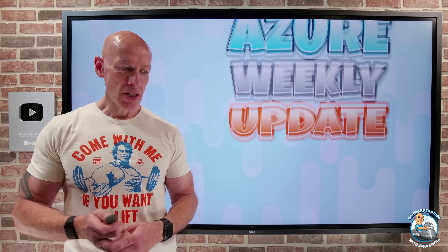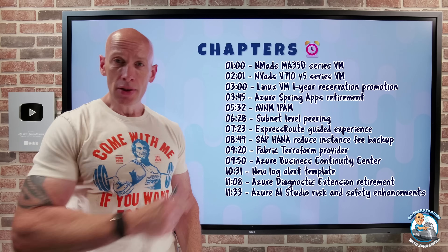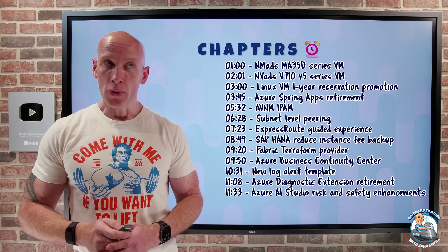Hey, everyone. Welcome to this week's Azure updates, the 4th of October. As always, we have the chapters, so you can jump to any particular update you care about the most.